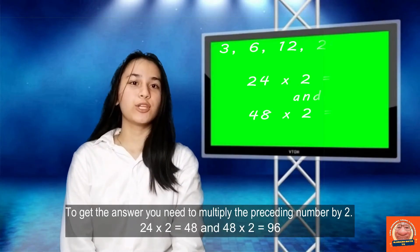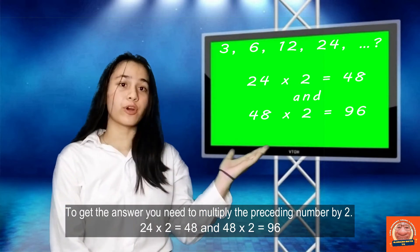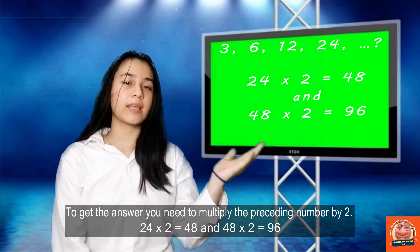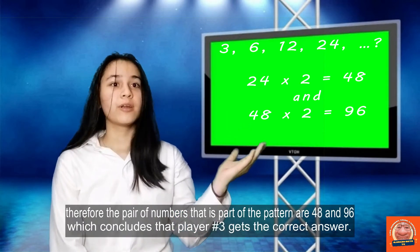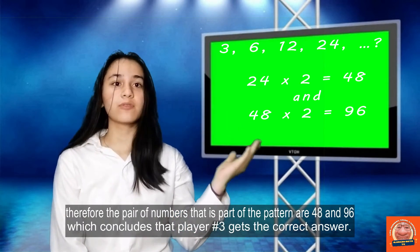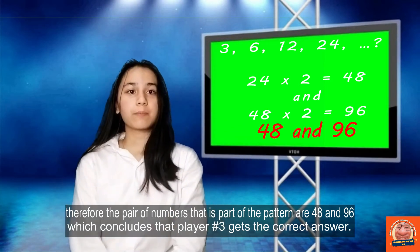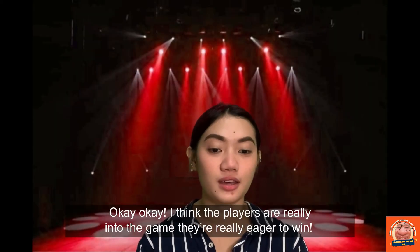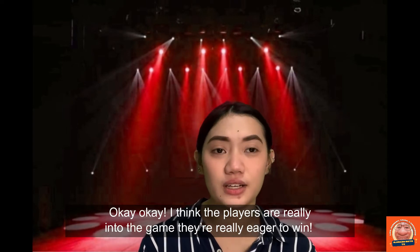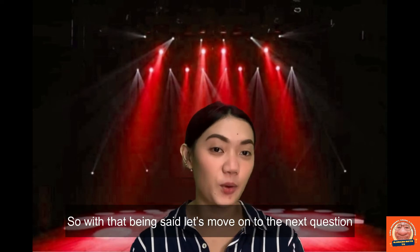To get the answer, you need to multiply the preceding numbers by 2. 24 times 2 is equal to 48, and 48 times 2 is equal to 96. Therefore, the pair of numbers that is part of the pattern is 48 and 96, which concludes that player number 3 gets the correct answer. The players are really into the game — they're eager to win. Let's move on to the next question.